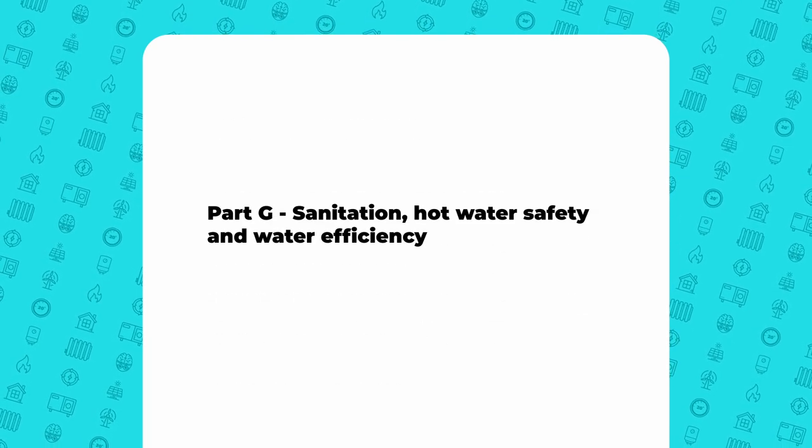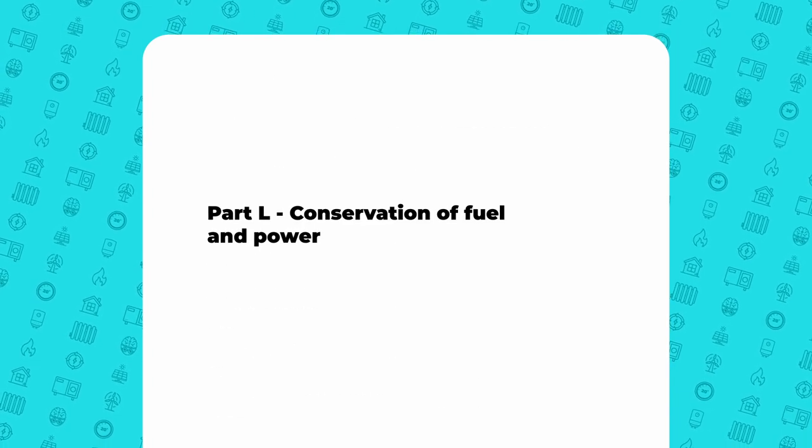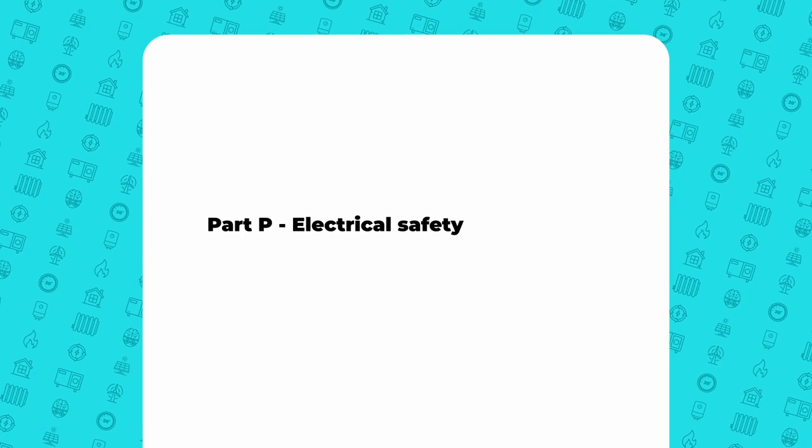Also Part G: sanitation, hot water safety and water efficiency, Part L: conservation of fuel and power, and Part P: electrical safety.